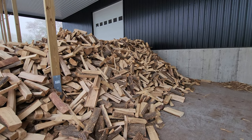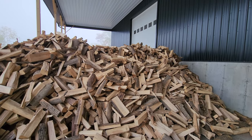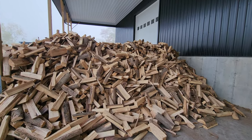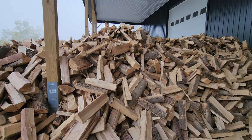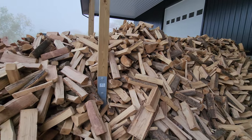Hey guys, good morning! This is Big D from hotasswood.com, and this is our new LaGrange facility. Look at how beautiful this wood is — this is all kiln-dried ash, and look at the size of the pieces. It's perfectly split, not too big, not too small.